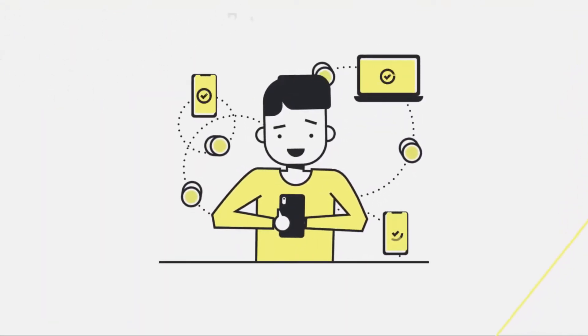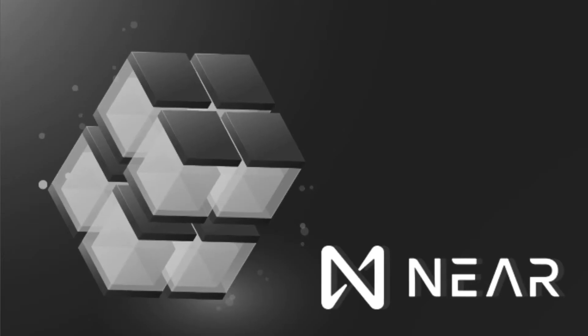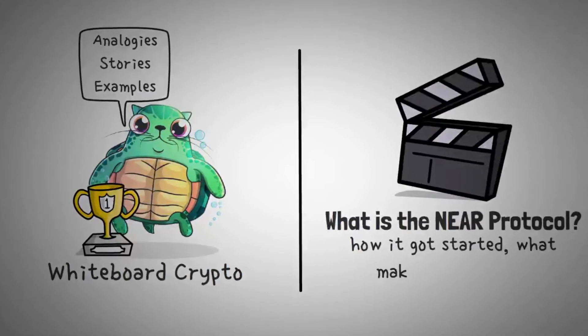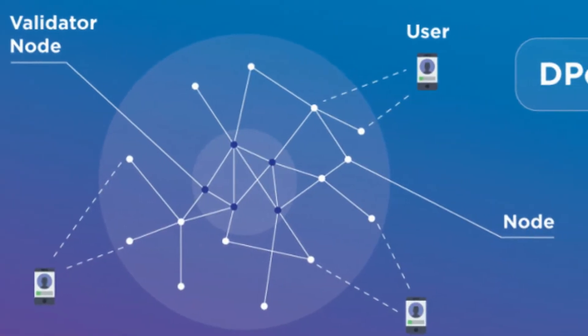NEAR aims to build something far from the control of big corporations that cannot be shut down or censored by any government. The NEAR blockchain is a community-focused and developer-friendly program. They also have an active YouTube channel where they explain the technicalities of big names in the crypto world using a whiteboard — like that friend who teaches us complex concepts before the exam. This helps NEAR understand other blockchains and incorporate the best of all chains into its main dedicated blockchain.